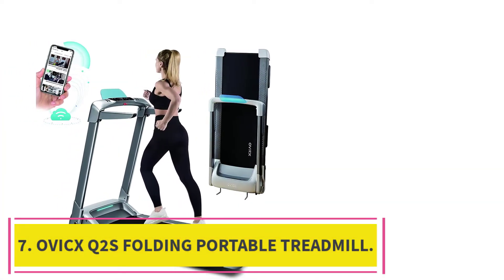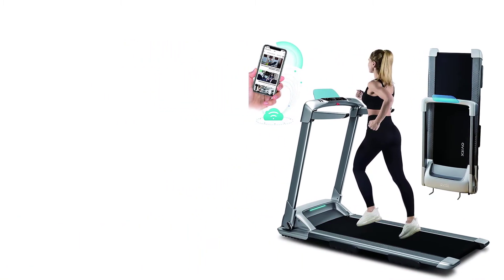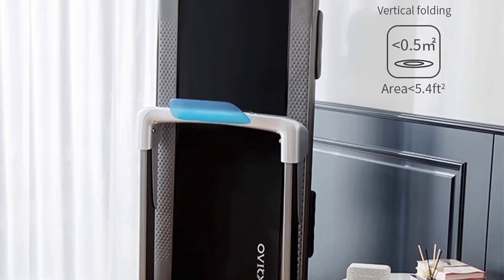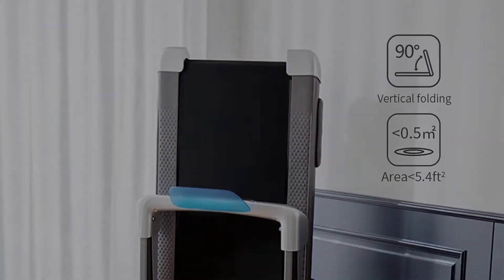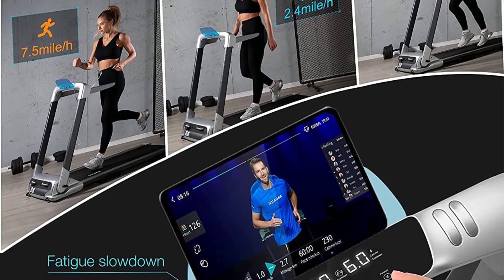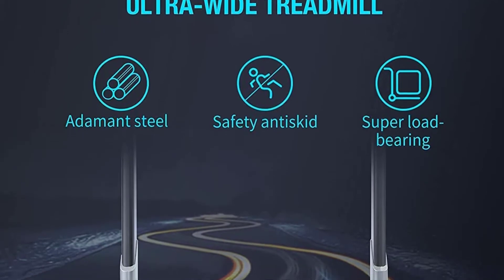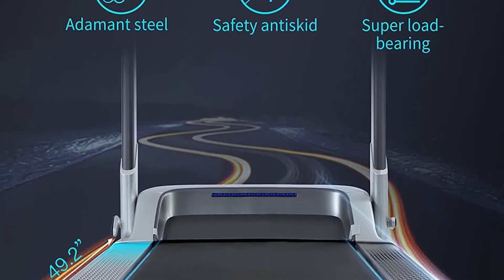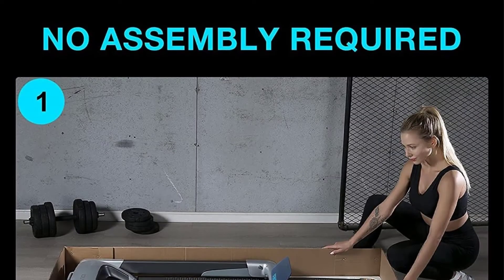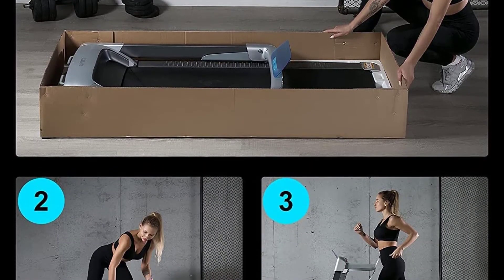Number 7: OVICX Q2S Folding Portable Treadmill. This is the best choice for those who want a home workout in a compact space. It can be folded and stored away when not in use, making it ideal for small spaces. It has a handlebar that doubles as a phone holder so you can listen to music while working out. The LED display shows time, distance, calories burned, and speed. With its compact design, this treadmill is easily transportable from one place to another.